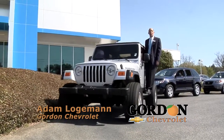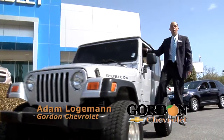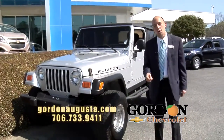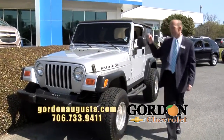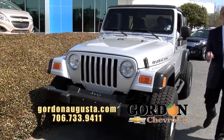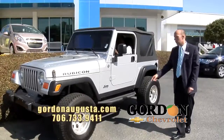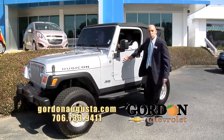I will tell you what, moving down to Augusta, if I have learned one thing, you've got to have the right vehicle to go off-road in. And nothing's better than this 2004 Jeep Wrangler Rubicon. Look at the lift, look at the tires and wheels on this 4x4. This Rubicon's it.